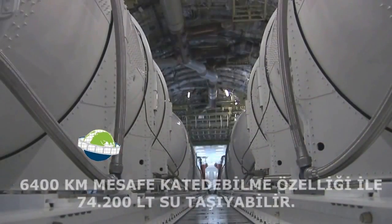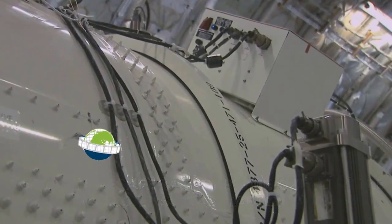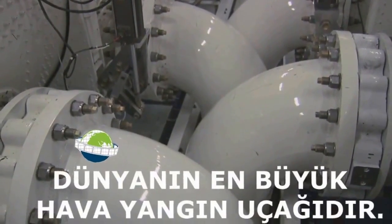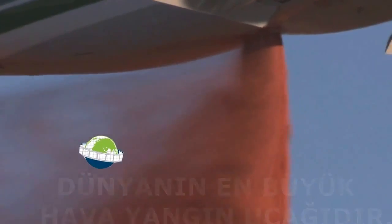New Global Supertanker has a pressurized drop system that is the safest and most effective of all the current firefighting aircraft. Air pressure is used to force fire-suppressing agents through four 16-inch or 40-centimeter nozzles. Once in the airstream, the column is immediately dispersed and falls like a heavy rainstorm.